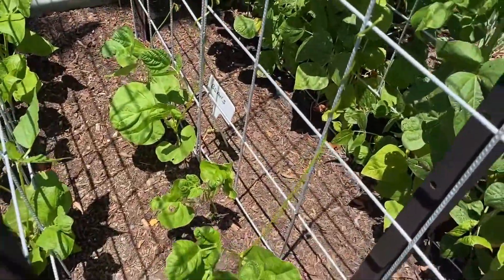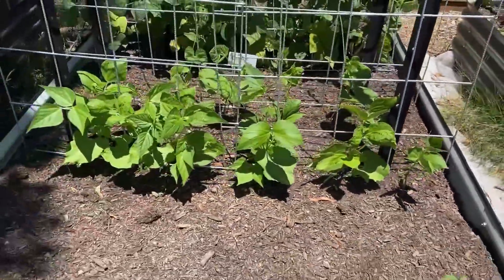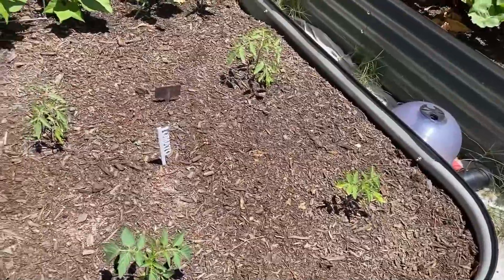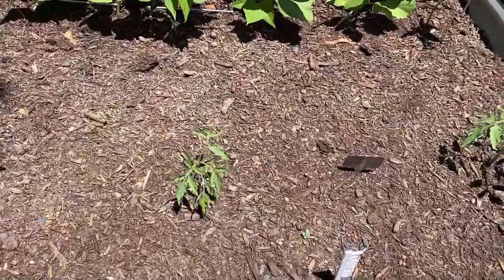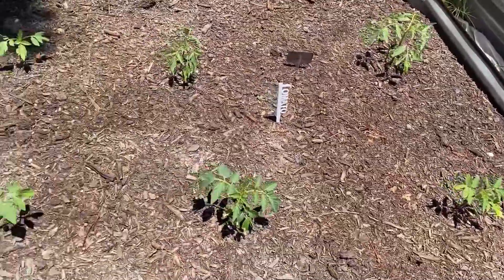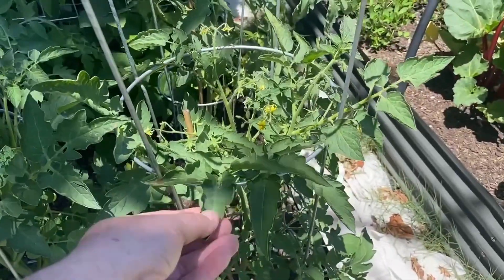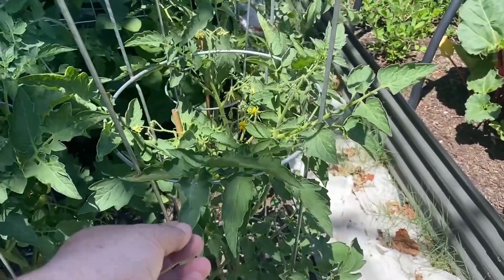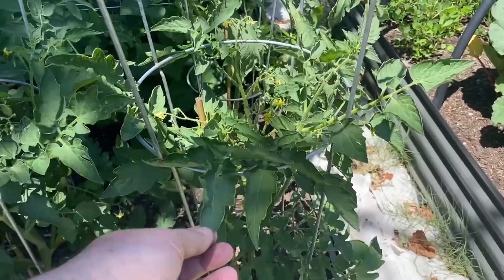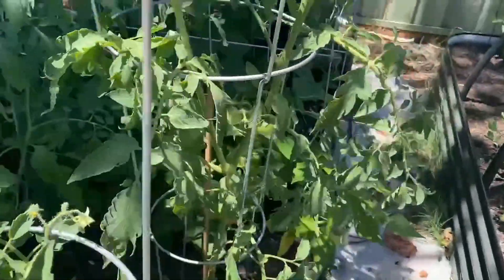On this trellis new ones are popping up — I've got to pick some of those tonight. We've got new tomatoes here too: a German Johnson and from memory some Thai Pink Egg tomatoes. We've got more Thai Pink Egg tomatoes here doing well, with lots starting to grow on there. Behind we've got three more tomato plants.